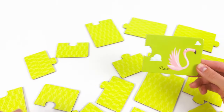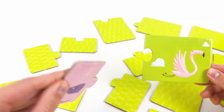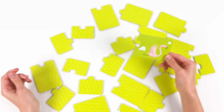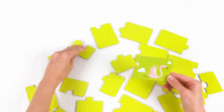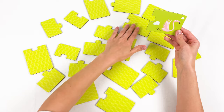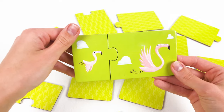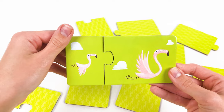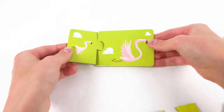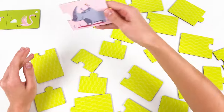We have flamingo — let's find the baby flamingo! Where should it be? Maybe here — oh no, it's a baby whale. Maybe here — oh no, it's a baby owl. Maybe here — look, it's a baby flamingo! We found a pair, the mom and the baby are together! Yay!